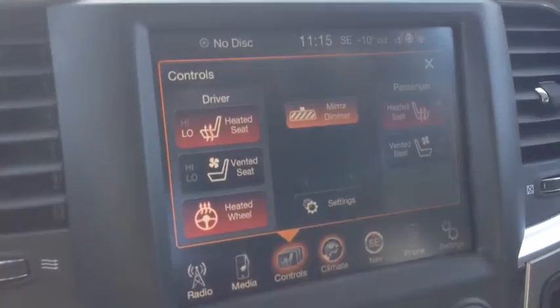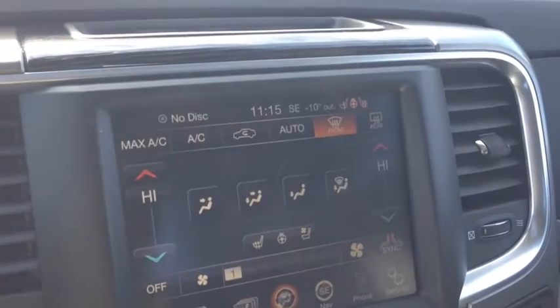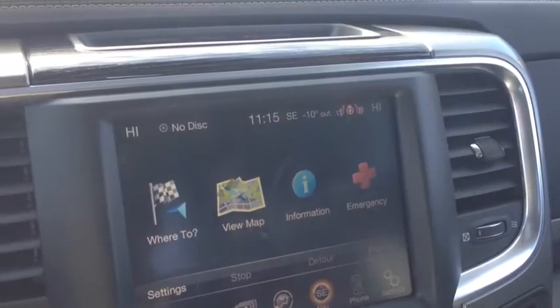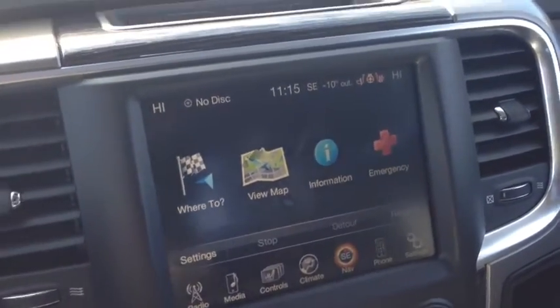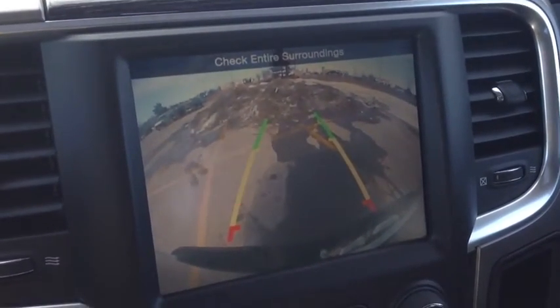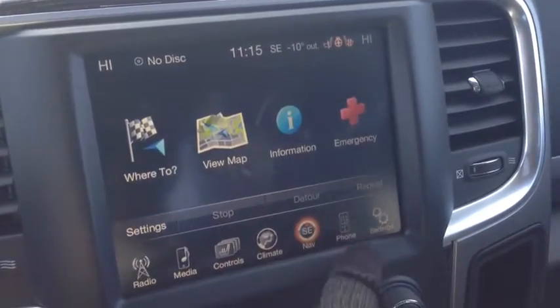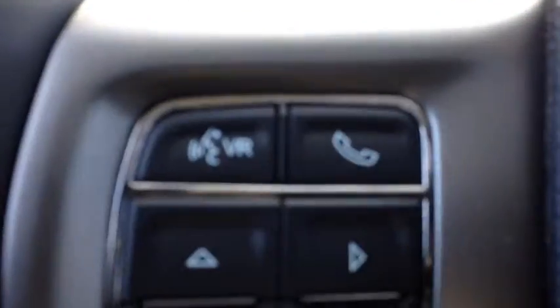Heated and vented seats for passenger and driver. Rear heated seats. We've got the heated steering wheel. Dual zone climate control with air conditioning in front and rear window defrost. Navigation. This large 8.4 inch touchscreen system also has a backup camera so you can see around you. We have the phone pairing — once you have that set up, you can use the controls on the steering wheel to activate and deactivate your calls. Power tilt sliding sunroof.